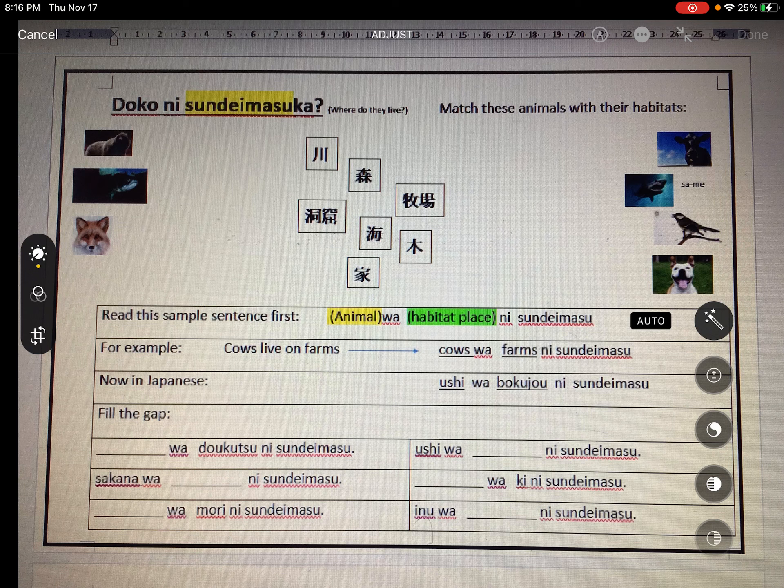Under the cow is a new word — shark, called 'same.' I'm going to say same lives in the sea — 'umi.' Push pause and see if you can work out the sentence. Did you say: Same wa umi ni sundemasu?